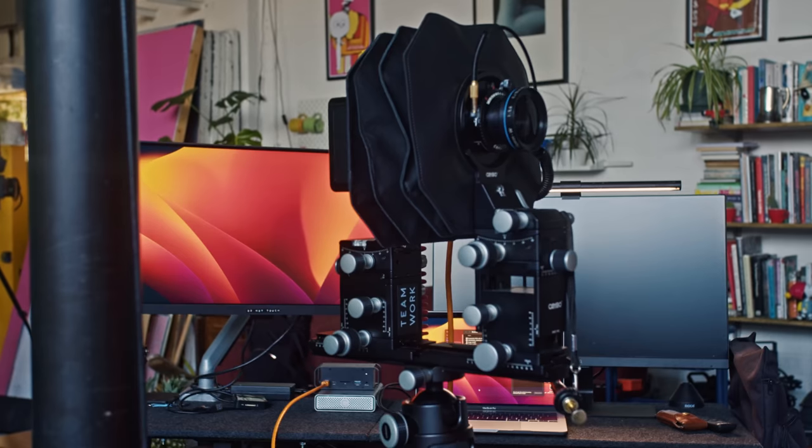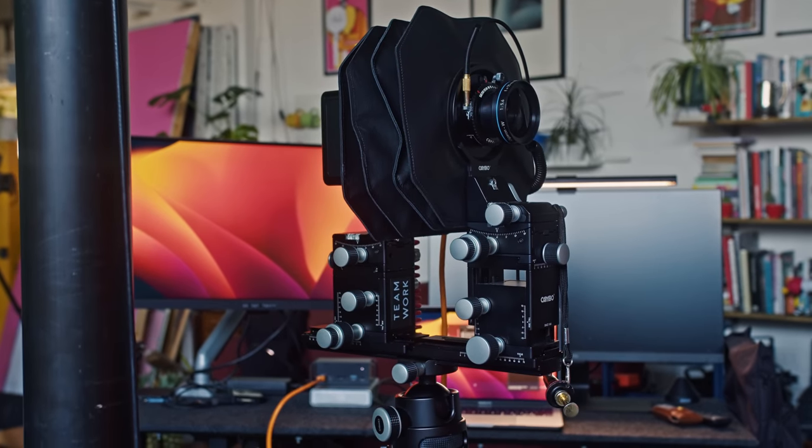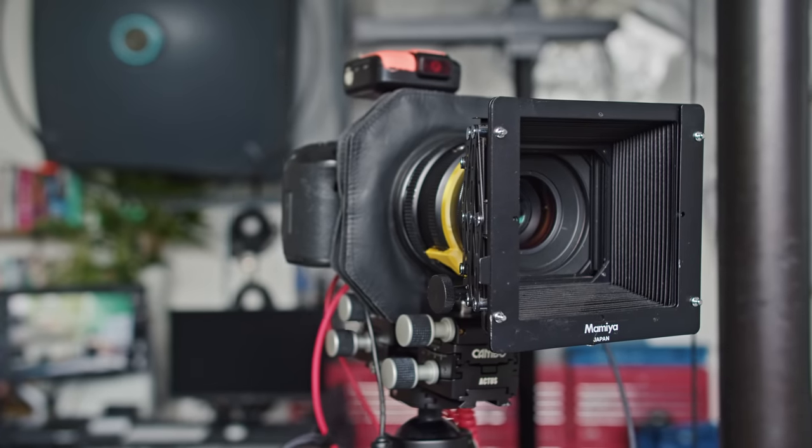Can you spot the difference between a $100,000 camera and a $5,000 camera? Rough rounded-up numbers, but that's roughly the ballpark we're looking at here.